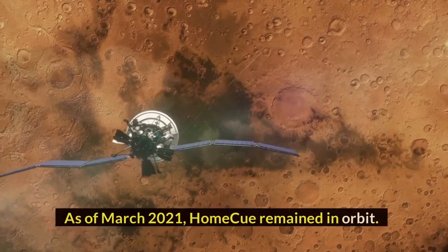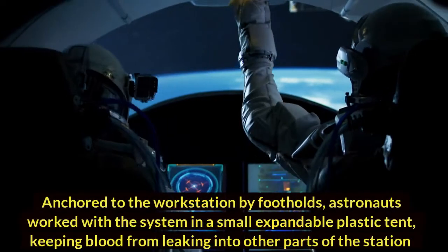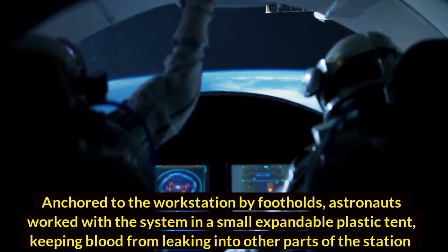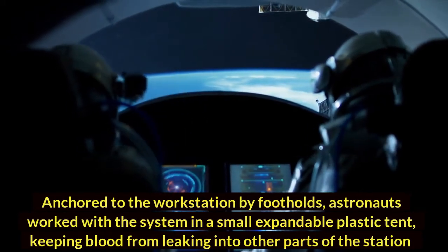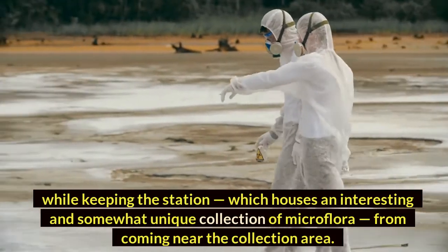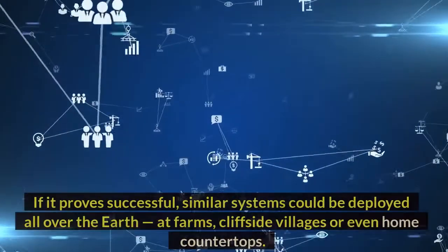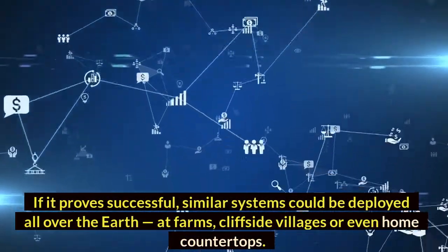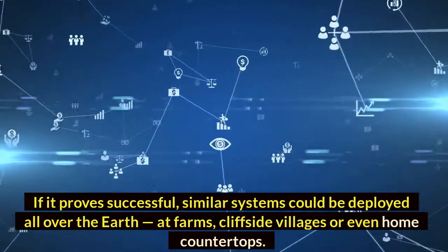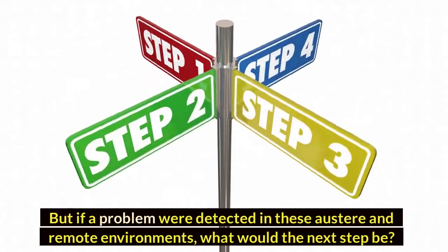As of March 2021, HomeQ remained in orbit. Anchored to the workstation by footholds, astronauts worked with the system in a small expandable plastic tent, keeping blood from leaking into other parts of the station while keeping the station's microflora away from the collection area. If it proved successful, similar systems could be deployed all over the Earth — at farms, cliffside villages, or even home countertops. But if a problem were detected in these austere and remote environments, what would the next step be?